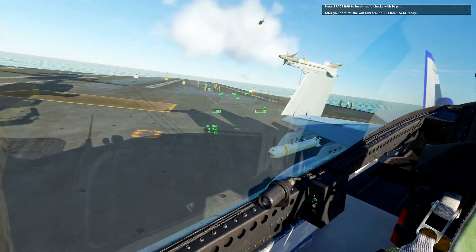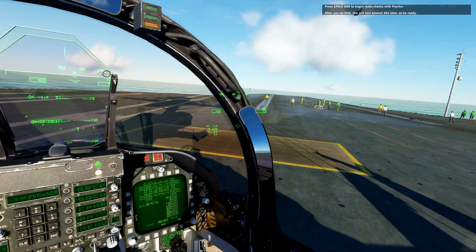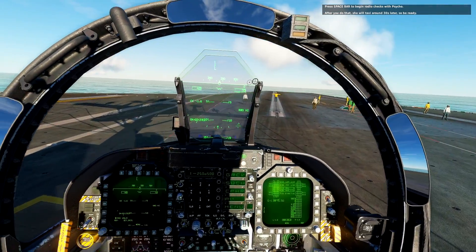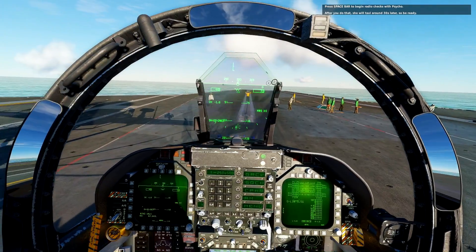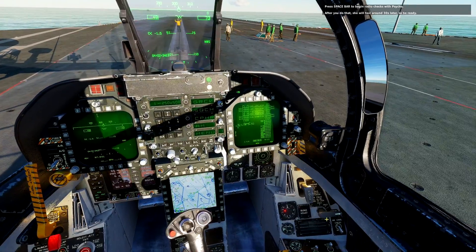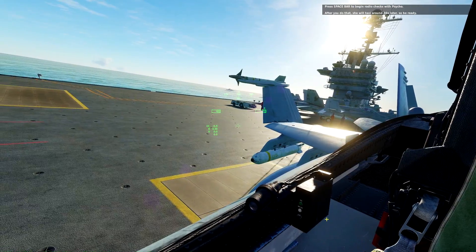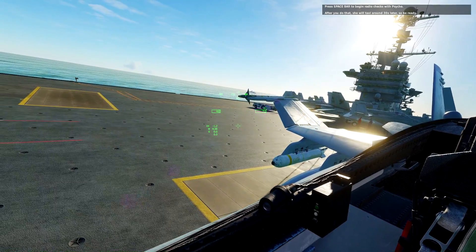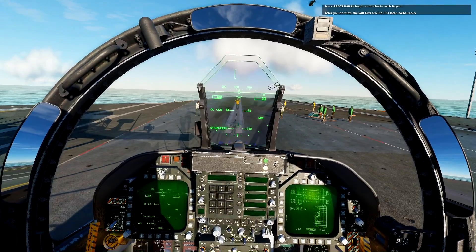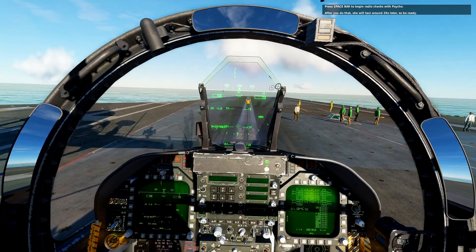We're doing the Raven campaign. I'm pretty excited — Baltic Dragon's missions have always been awesome. He's really good with the mission editor. I used to think I was pretty good with the mission editor because I did all those servers and stuff, but then I saw his missions and I realized I don't know anything. He's so talented — he makes some really cool things.